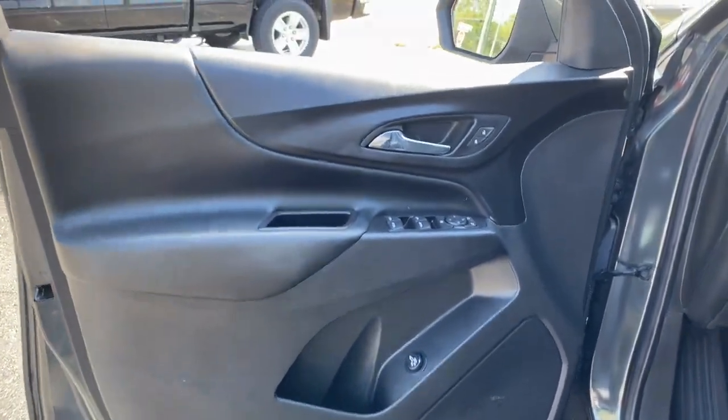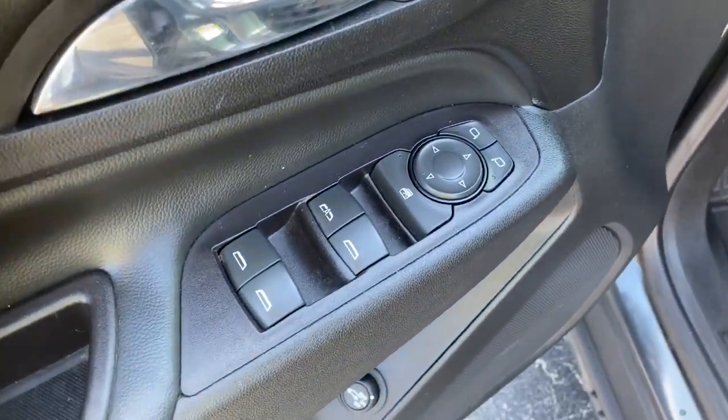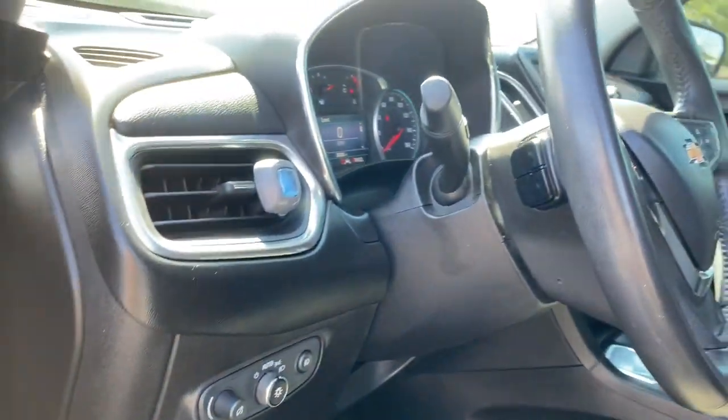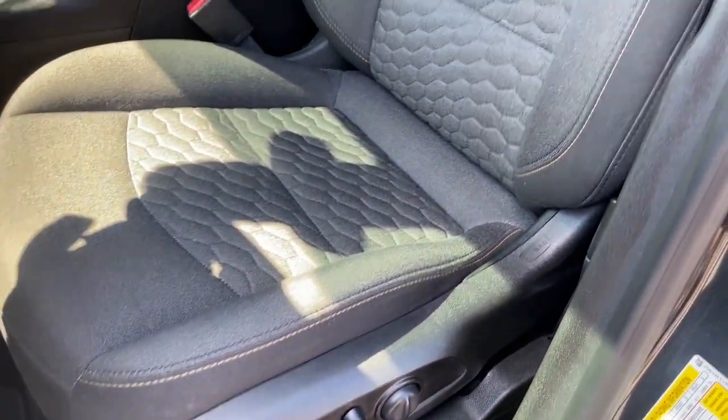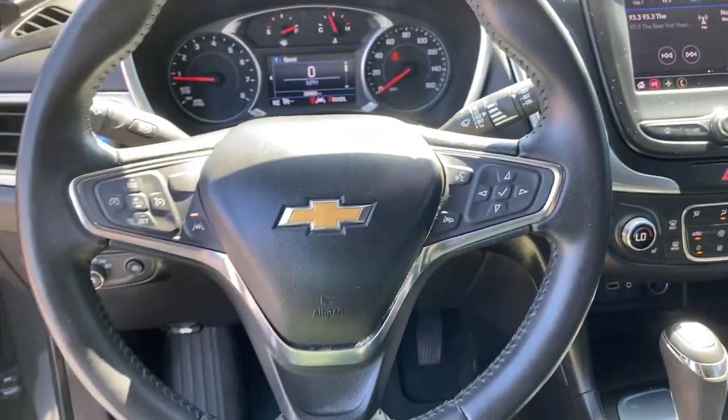The following are some of this vehicle's highlighted options: keyless entry, heated driver's seat, heated mirrors, backup camera, remote engine start, keyless start, lane-keeping assist, fog lamps, satellite radio, and steering wheel audio controls.